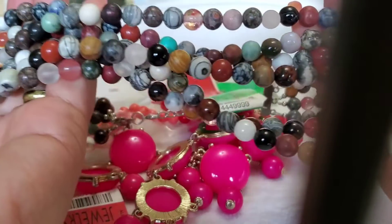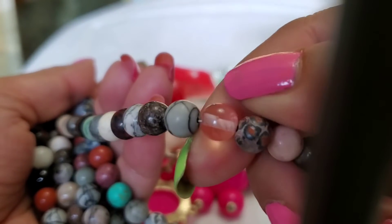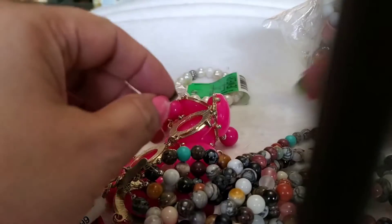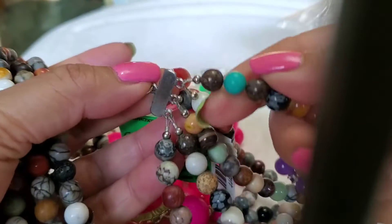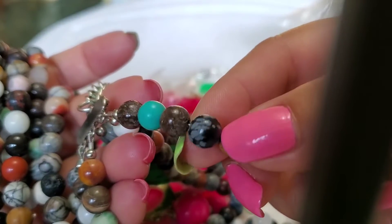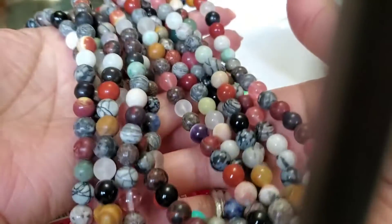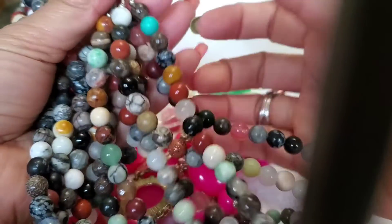But everything is a natural stone. This one looks like a clear — blue turquoise! Yes, this is blue turquoise, and this one looks like they call it mustang stone or something like that. There's a bunch of nice natural stones and it just looks so pretty, I love it.